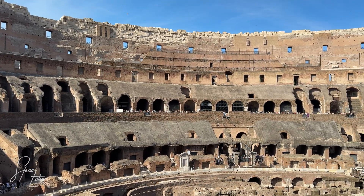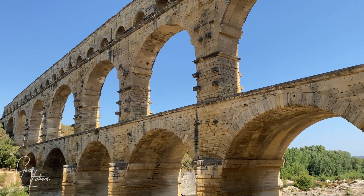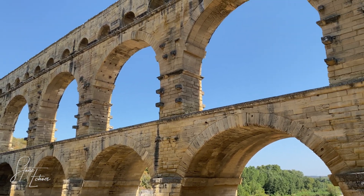This structure, along with the Colosseum and the aqueducts, has survived for nearly 2000 years, enduring earthquakes, wars, and the relentless passage of time.